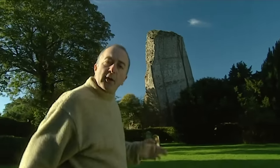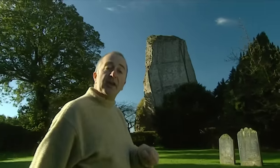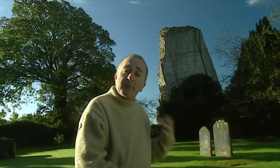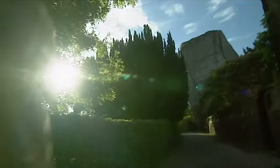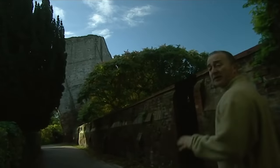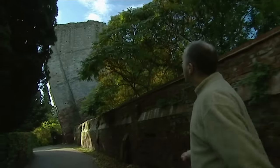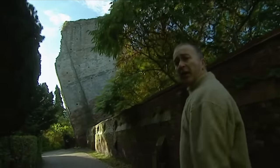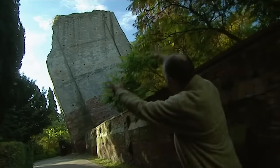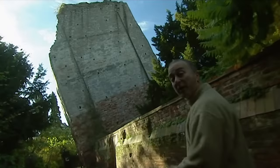This 70-foot Norman Tower is all that's left of a great castle built exactly 900 years ago, around which grew up the town of Bridgenorth in Shropshire. The castle was occupied for more than 500 years, surviving at least four lengthy sieges, until at last in the Civil War it fell to Cromwell's army, who left it leaning at an angle of 15 degrees — ten more than the Tower of Pisa.